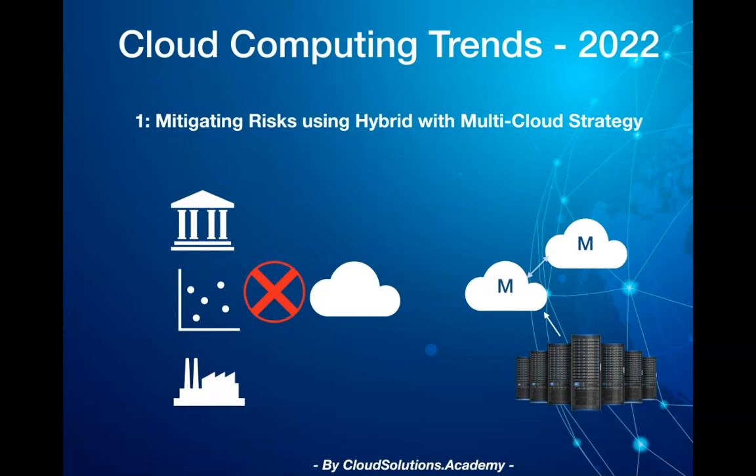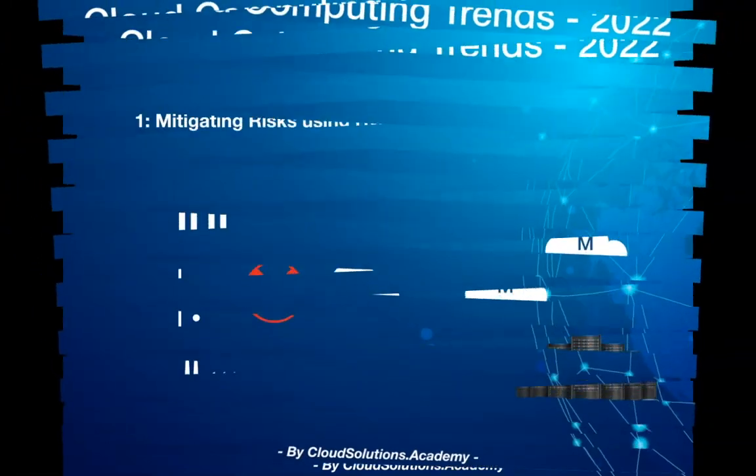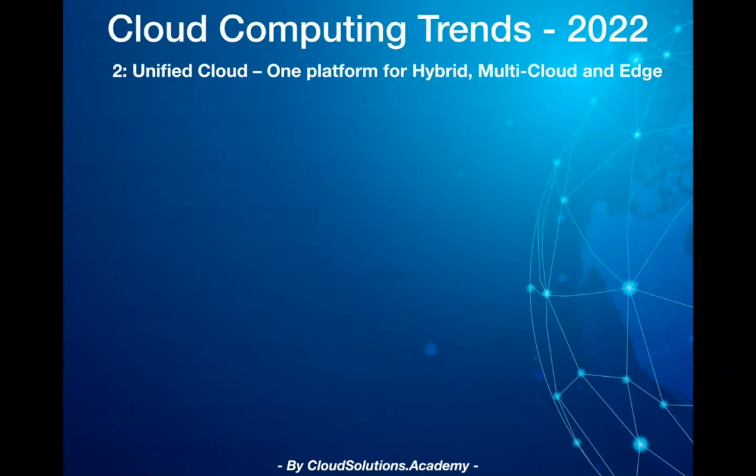You'll also see a lot of developments in the hybrid with multi-cloud space, from infra-modernization, mainframe and legacy migration, data mobilization, integration, tooling, and skilling for hybrid with multi-cloud adoption.